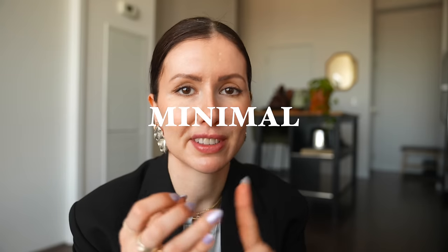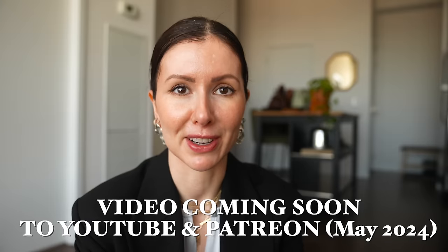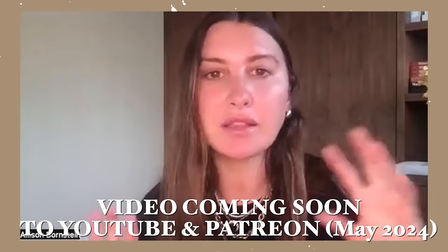My three style words, which I recently came to the conclusion are minimal, sporty, and sharp. I actually did that alongside Alison Bornstein, the creator of the three-word method herself, who helped me figure out my three words. If you want to see the full unedited call and styling session we had, you can check out my Patreon — I'll leave it all down below.